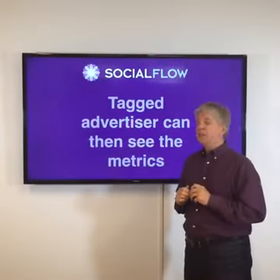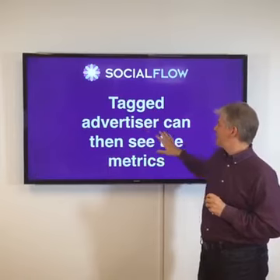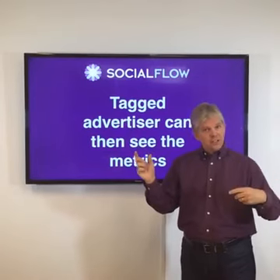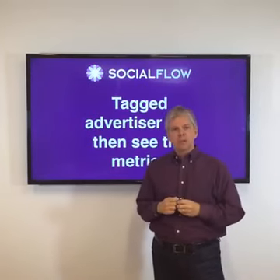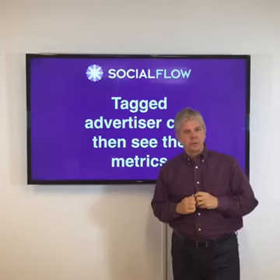The final thing you need to be aware of, and it's actually quite important, is that the tagged advertiser can actually then see the metrics. So we had health.com with Lexus — in this case, Lexus would be able to go in and see the metrics, see how much of the reach and engagement came from organic posts, how much came from paid amplification. And obviously, that has some implications to your relationship with your advertiser.